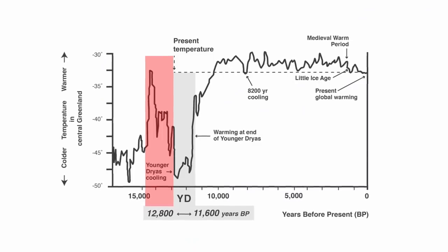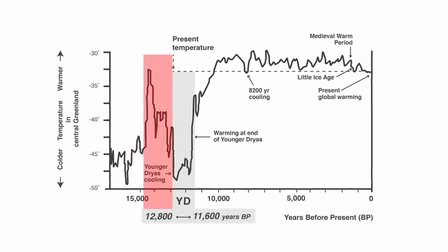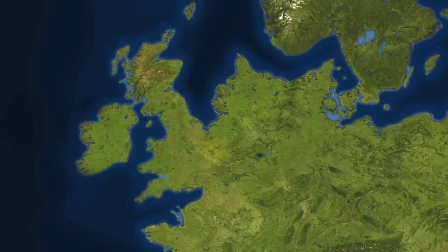But with the Bolling-Allerod warming, humans did migrate back from the continent, and for a couple of thousand years before the Younger Dryas, Doggerland returned to being a lush savannah.